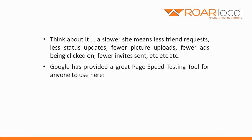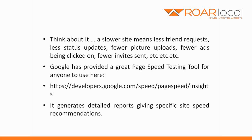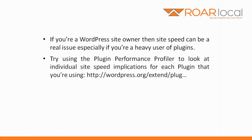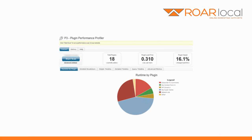Google has provided a great page speed testing tool for anyone to use at developers.google.com/speed/pagespeed/insights. It generates detailed reports giving specific site speed recommendations. If you're a WordPress site owner, then site speed can be a real issue, especially if you're a heavy user of plugins. Try using the Plugin Performance Profiler to look at individual site speed implications for each plugin you're using, at wordpress.org/extend/plugins/p3-profiler. It generates reports that help you diagnose latency contributions per plugin.